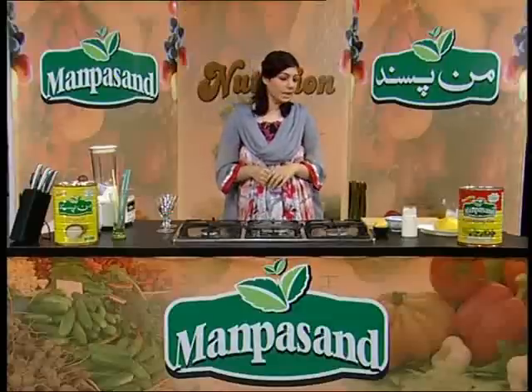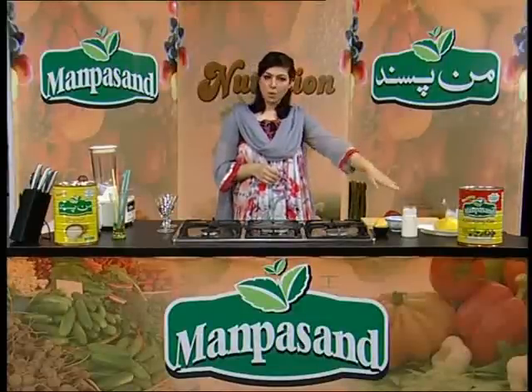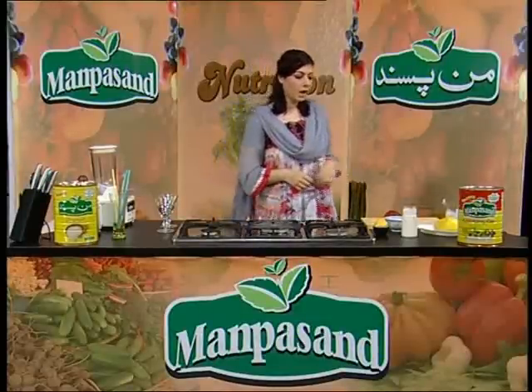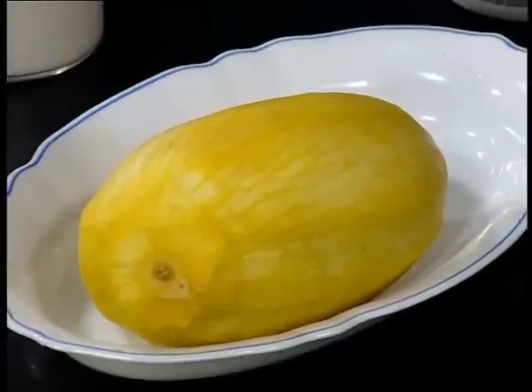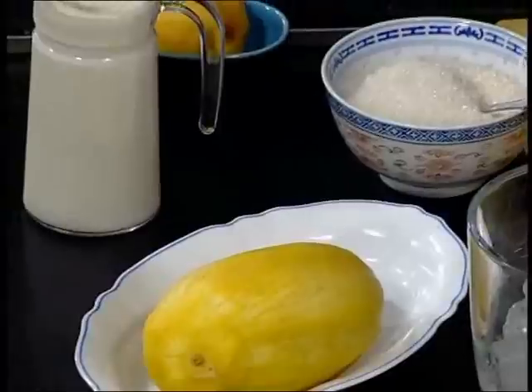Today we will make a mango smoothie. We have mango, milk, peach, sugar, and ice.